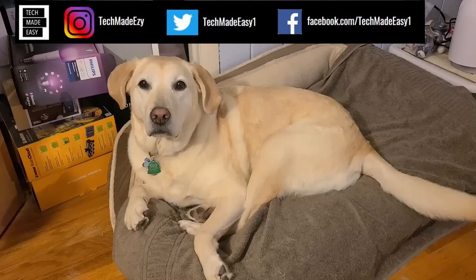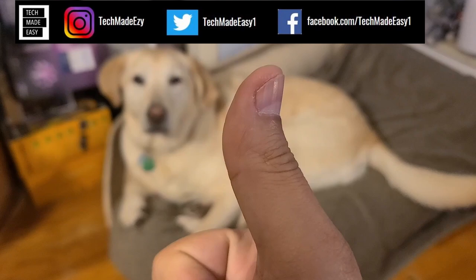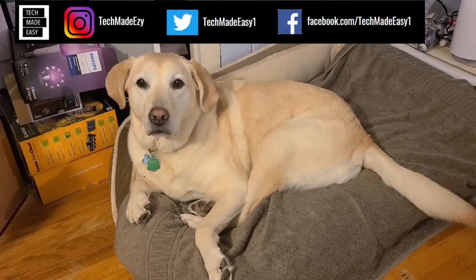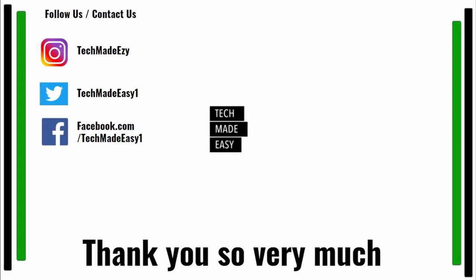Take a moment and give us a thumbs up — we'd really appreciate it. As you can see, Brooklyn is waving her tail for you. Take a moment and subscribe. Don't forget to hit the bell and you'll get notified of new videos we come out with. Also follow us and contact us on Instagram, Twitter, or Facebook. We'd love to have you. Thank you so much and have a wonderful day. Bye-bye.